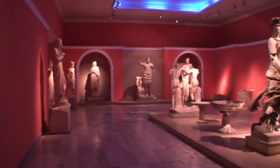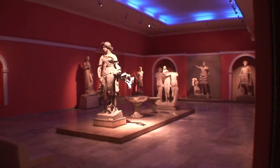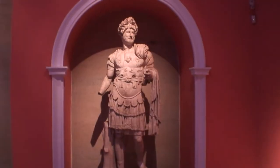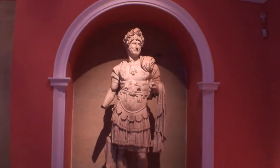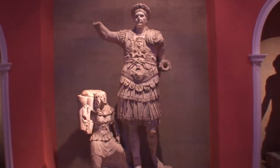This is the Hall of Gods and Emperors. This is a statue of Hadrian, the Roman Emperor. And this one is of Trajan.